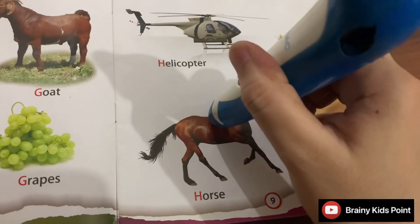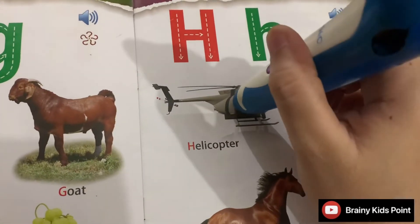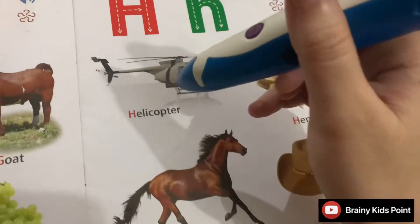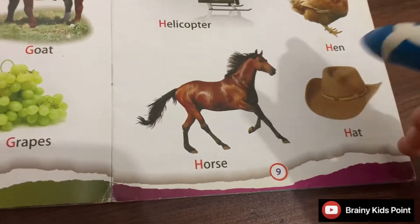H. Horse. Horse runs very fast. H. Helicopter. Helicopter flies in the sky. H. Hat. I have a brown hat.